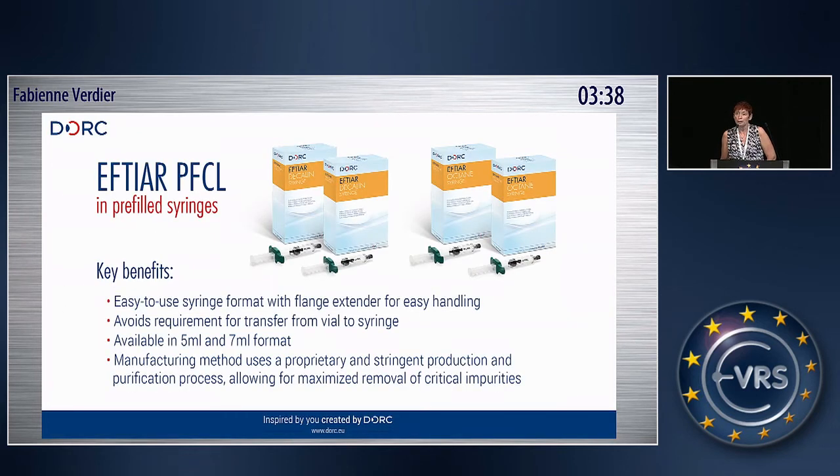Another new product in our liquid range is the PFCL. We had it in small glass bottles, but from now on you can also order it in a glass syringe. It's easy to use, and with an enlarged flange for the surgeon, they have much more control to inject PFCL into the eye. It is available in oxine and in decaline, and in 5 and in 7 ml.